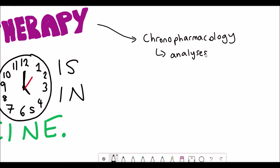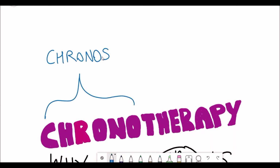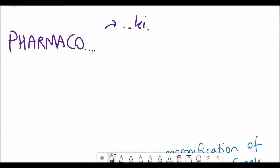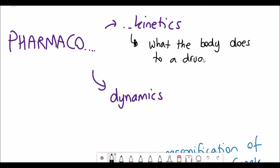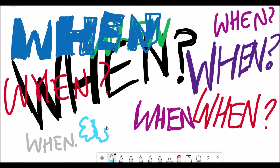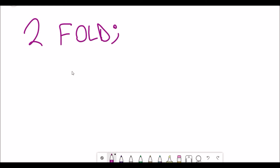This video will look at chronotherapy, or the field of chronopharmacology, which analyses how the metabolism of drugs in mammals varies according to the time of day. There are two key terms you need to understand: pharmacokinetics and pharmacodynamics. Pharmacokinetics is effectively what the body does to a drug, whereas pharmacodynamics is what the drug does to the body. Both of these processes are affected by the circadian rhythm.